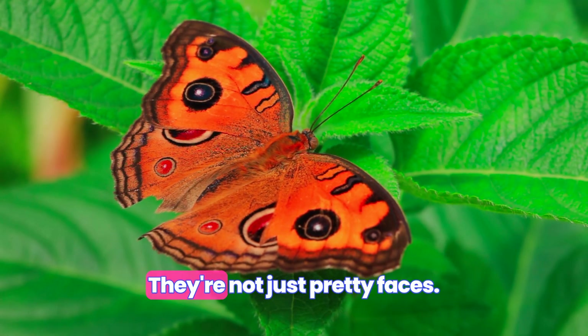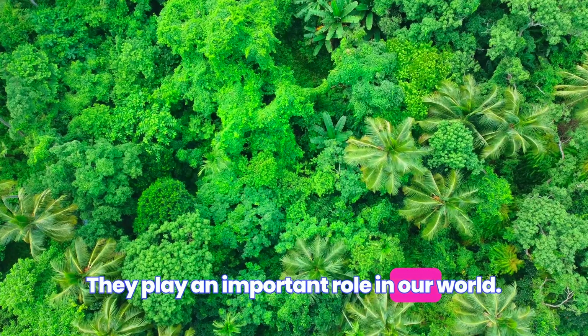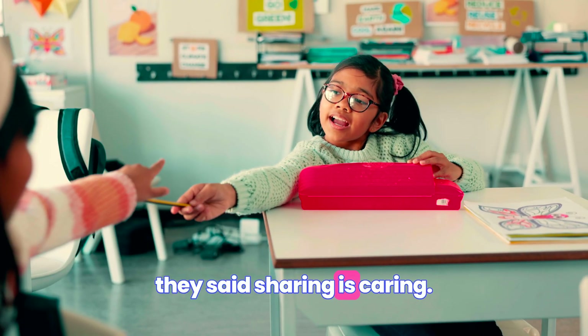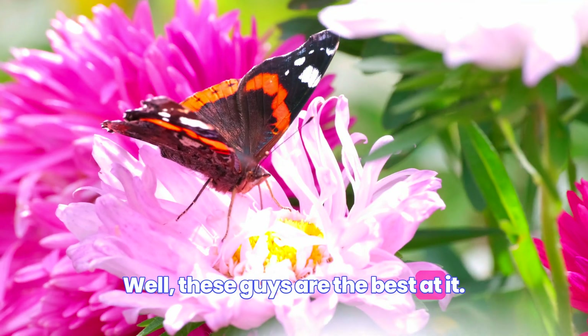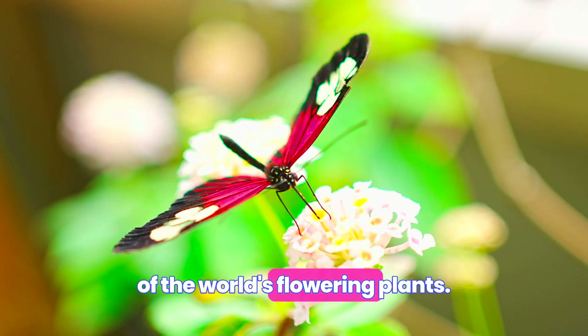Here's the thing about butterflies — they're not just pretty faces. They play an important role in our world. Remember back in elementary school when they said, 'Sharing is caring'? Well, these guys are the best at it. They help pollinate over 75% of the world's flowering plants. How's that for hard work?